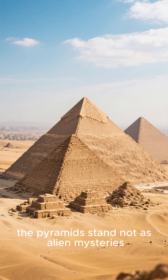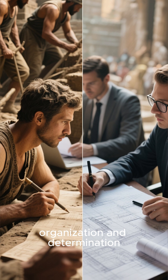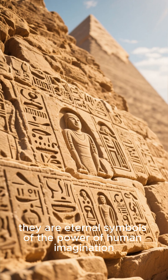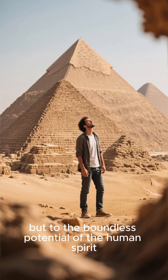In the end, the pyramids stand not as alien mysteries, but as monuments to human brilliance. They remind us that with vision, organization, and determination, even the seemingly impossible can be achieved. The pyramids are not just tombs — they are eternal symbols of the power of human imagination. So the next time you gaze upon these majestic structures, let your mind soar not just to the heavens, but to the boundless potential of the human spirit.